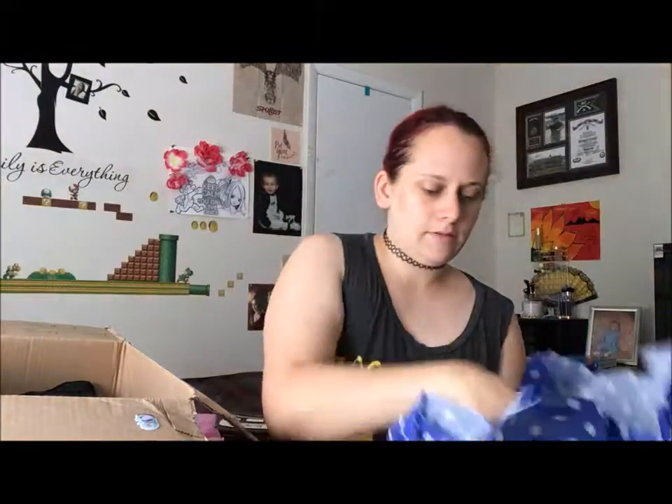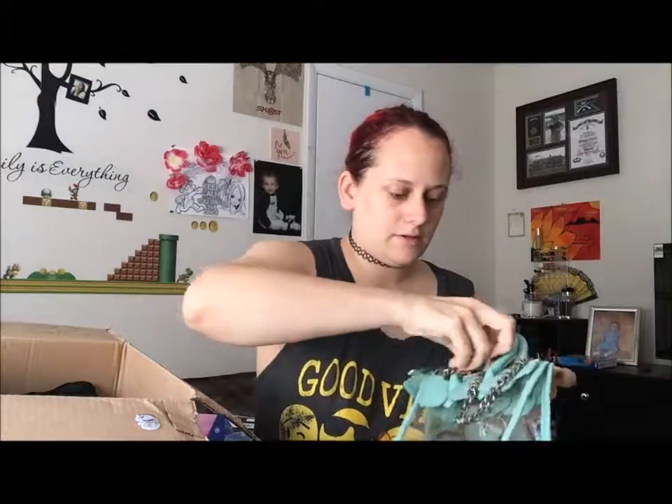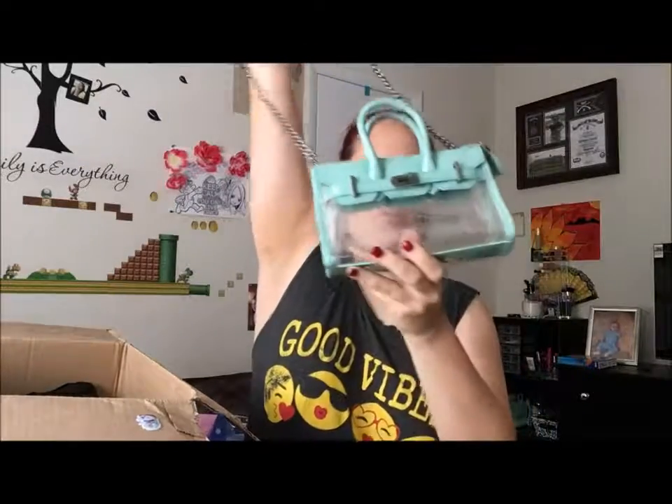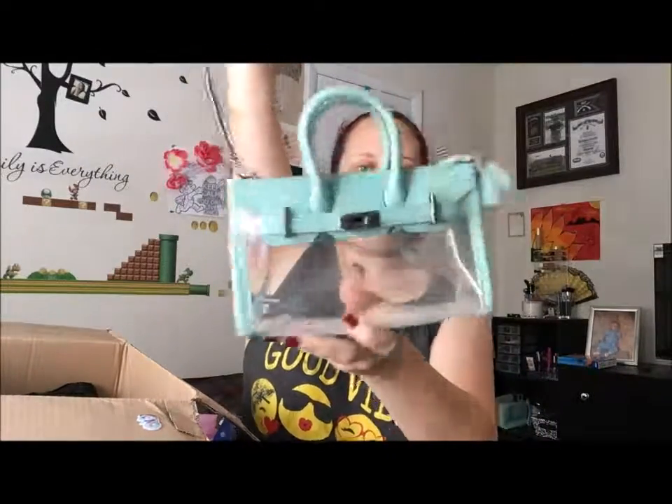There's something else wrapped. Let me see — making sure. Oh wow, this is an interesting purse! It's see-through — that's cool! I like that. Never seen nothing like that, that's cute.